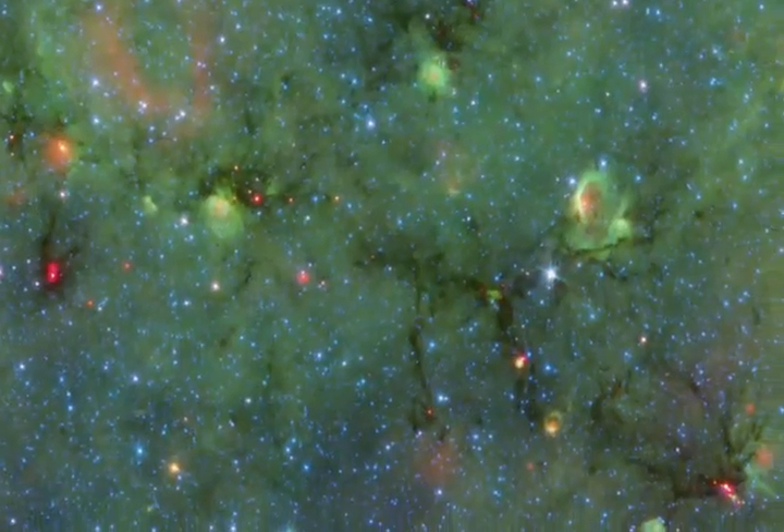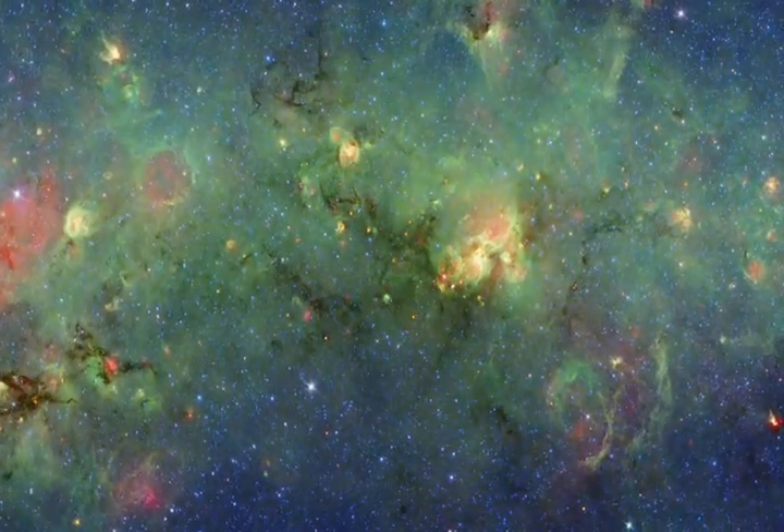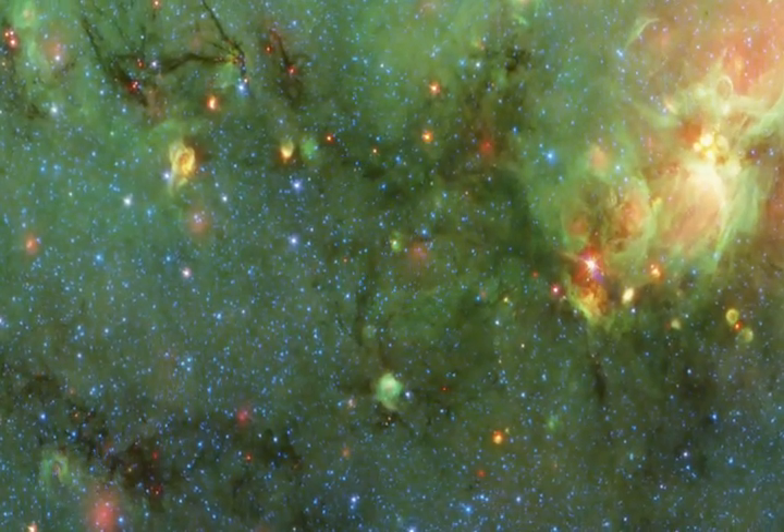It's the Milky Way as you've never seen it before. Two and a half billion infrared pixels are exposing our own galaxy in this new image of NASA's Spitzer Space Telescope.